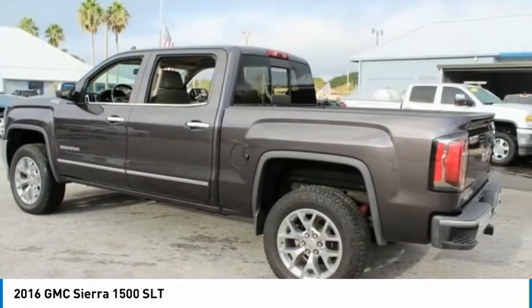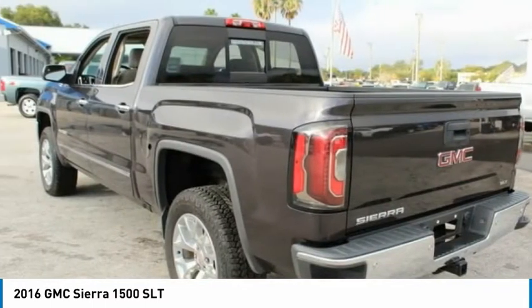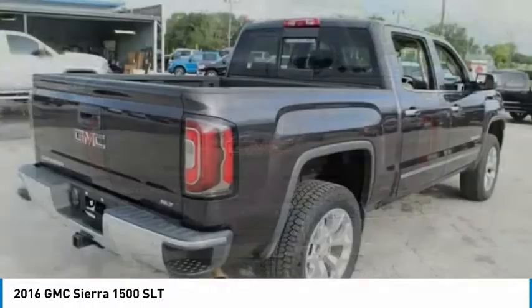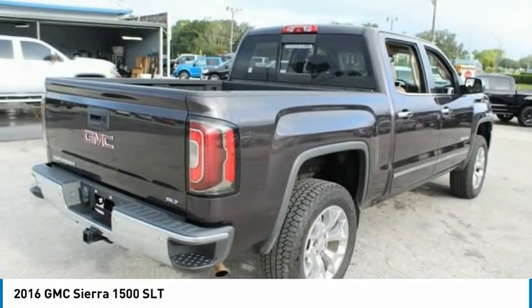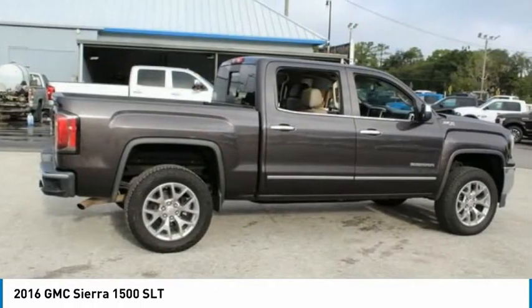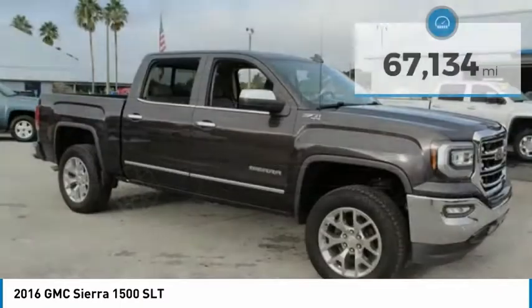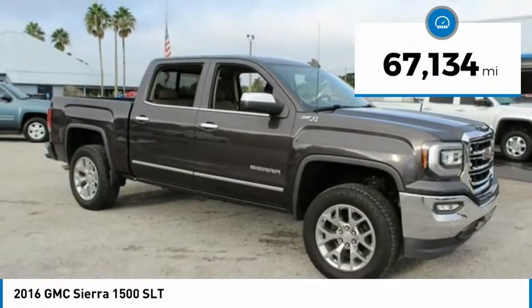Sierra 1500 now comes standard with a Vortec 6.2-liter and 5.3-liter V8 engine and an electronically controlled automatic transmission that combines high-max hauling capability with precise control, and is priced below $40,000. This vehicle has less than 70,000 miles.